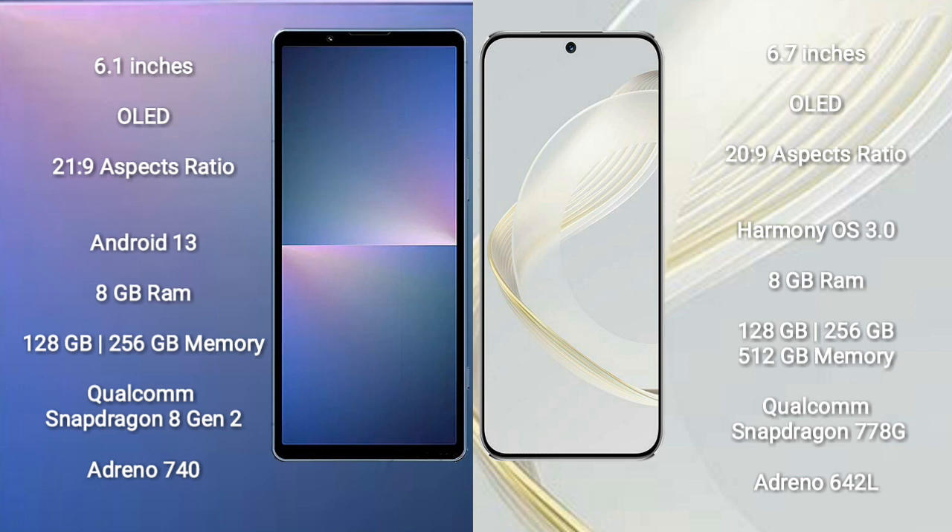The Huawei Nova 11 comes with 8GB RAM and 128GB, 256GB, or 512GB internal storage, powered by a Qualcomm Snapdragon 778G processor and an Adreno 642L GPU.